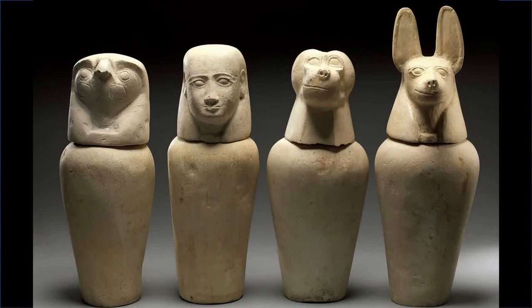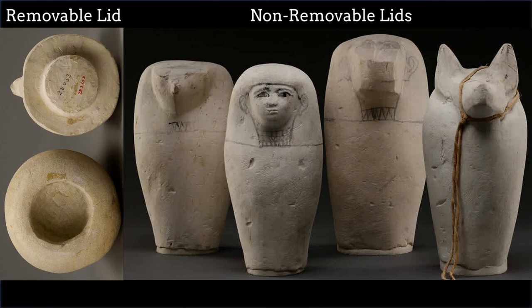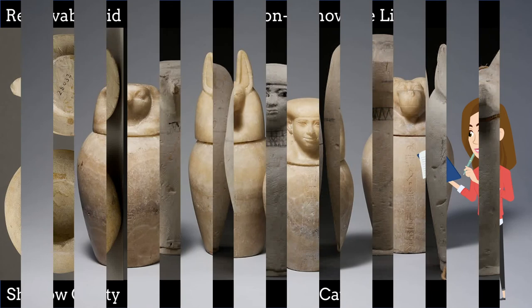Since the jars no longer held the internal organs, some canopic jars from this time period are dummy jars. These jars had removable or non-removable lids, and they either had a very shallow interior cavity or no cavity at all. It is clear that these jars were not meant to hold any organs.